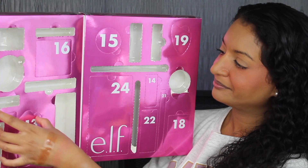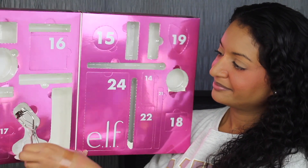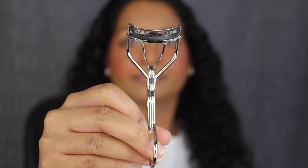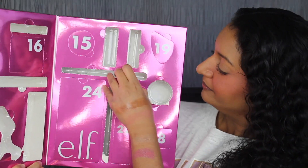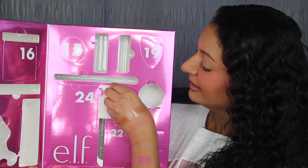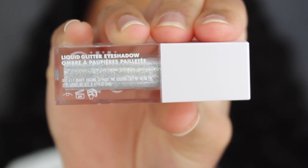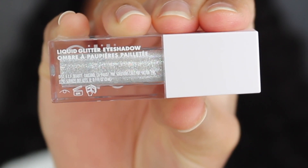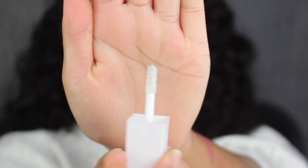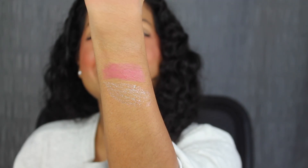Day number thirteen is on this side. Here we have an eyelash curler. I don't use eyelash curlers, but I guess it's nice to have. Day number fourteen is on this side. Here we have a liquid glitter eyeshadow in the shade Disco Queen. You get 0.1 fluid ounces or 3ml of product, with a six-month shelf life made in China. The applicator is double-sided. Here's what the shade Disco Queen looks like — that shade is so pretty.